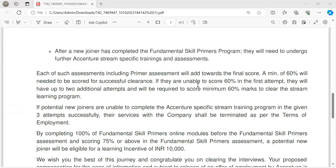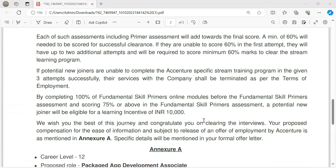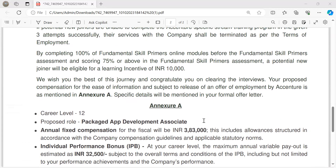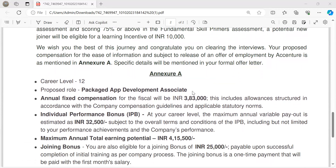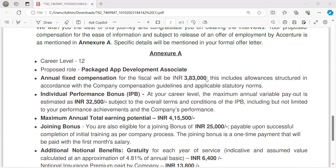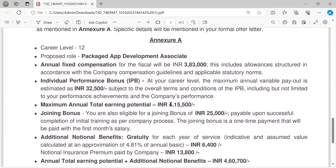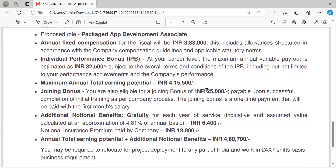Go through these documents. If you pass above 75% or meet a certain criteria, then you'll get a 10,000 rupees bonus or incentive. So here, in year A, career level 12 — PADA, Packed App Development Associate — the salary will be this much, performance bonus will be this much, and overall the maximum joining bonus is 25,000.